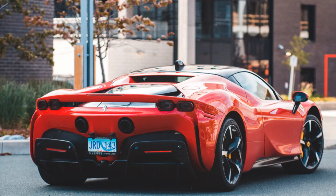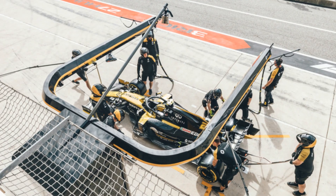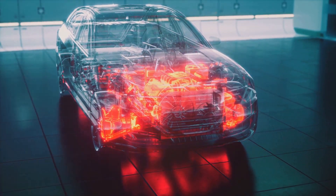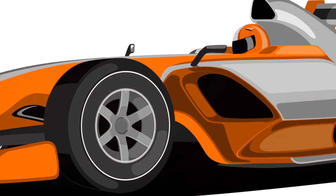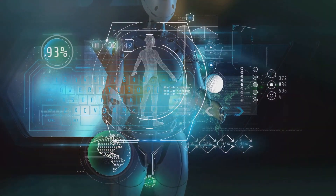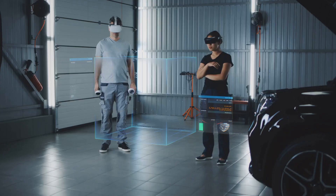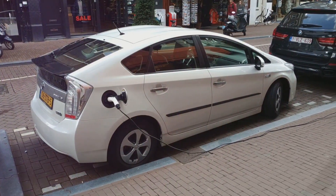The future is now — Formula One's unstoppable evolution. The future of Formula One is a thrilling prospect. The sport is constantly evolving, embracing new technologies and pushing the boundaries of innovation. The cars will continue to get faster, lighter, and more technologically advanced, with even more innovative aerodynamic designs, advanced materials, and powerful powertrains. Data and AI will play an even greater role in race strategy and car development. The fan experience will become more immersive, with VR and AR transporting fans to the heart of the action.